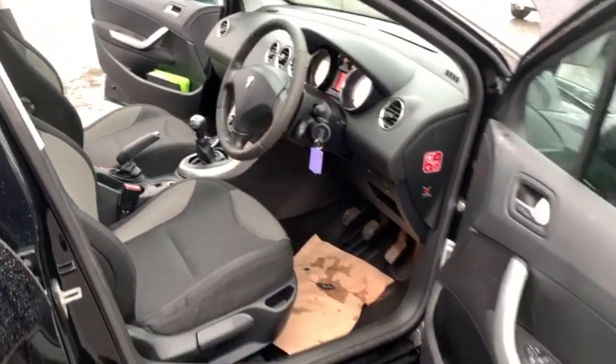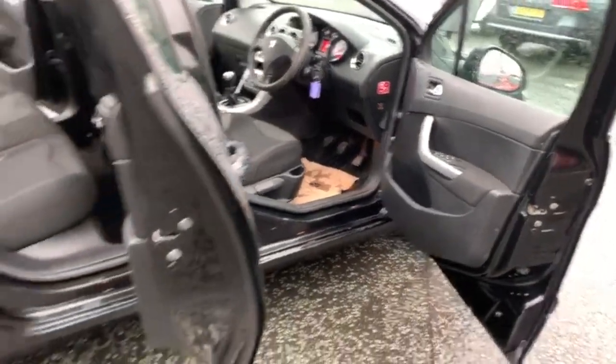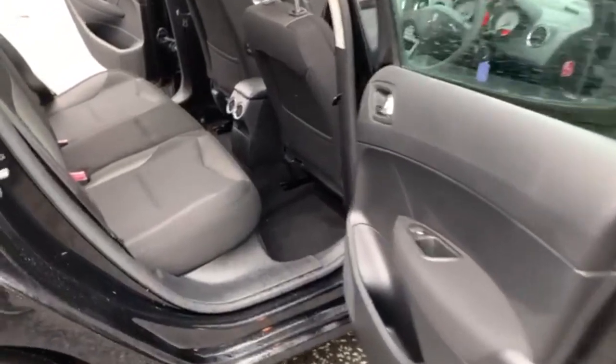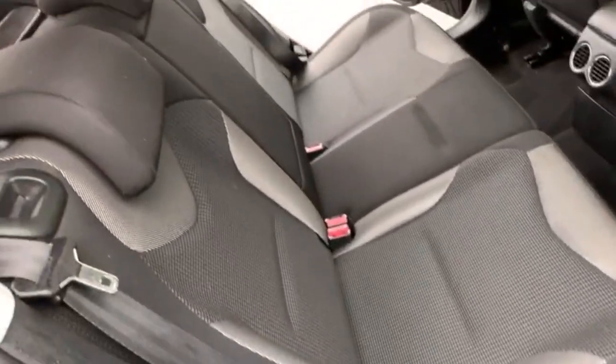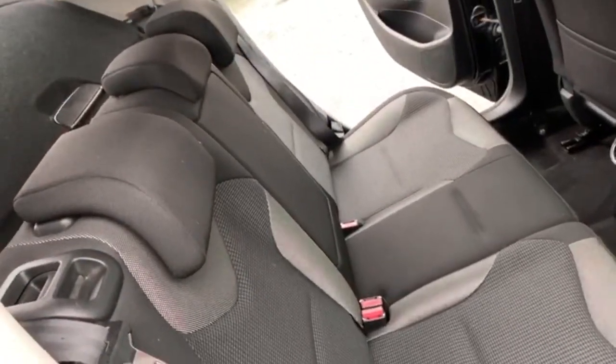The car has got climate control. Into the rear, it's got two isofix points and three individual seatbelt points.